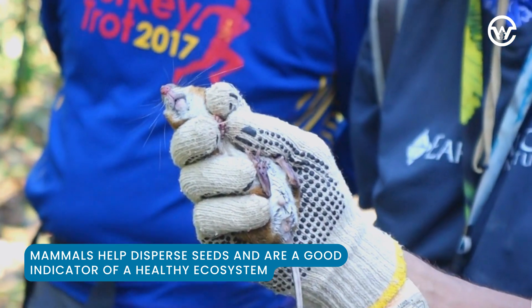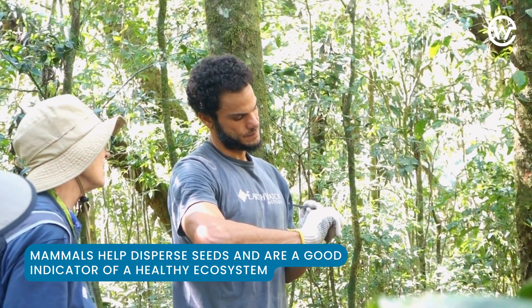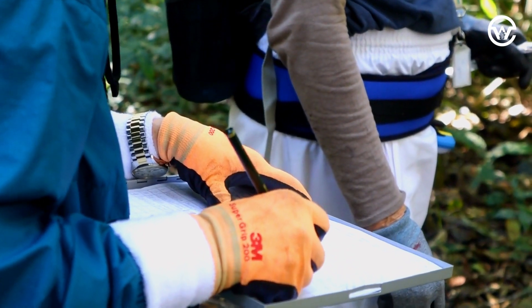Knowing how many of each species are present is a great way to gauge the health of different forests. So we write down all the important info about the critter and once we're done, we let it scurry away.